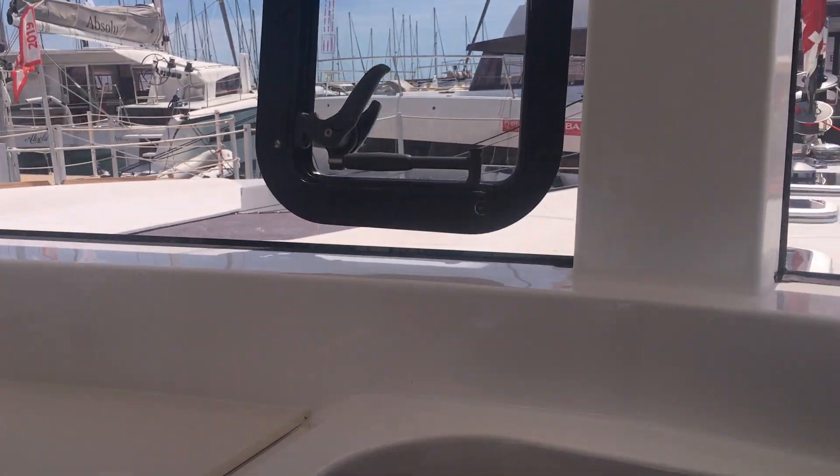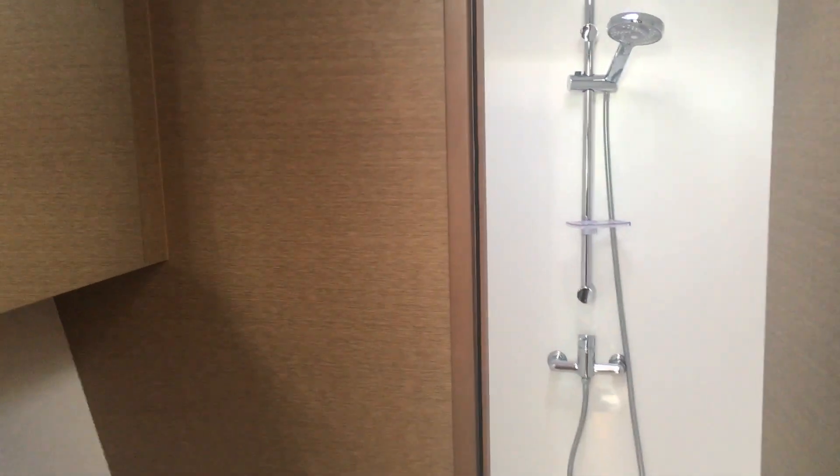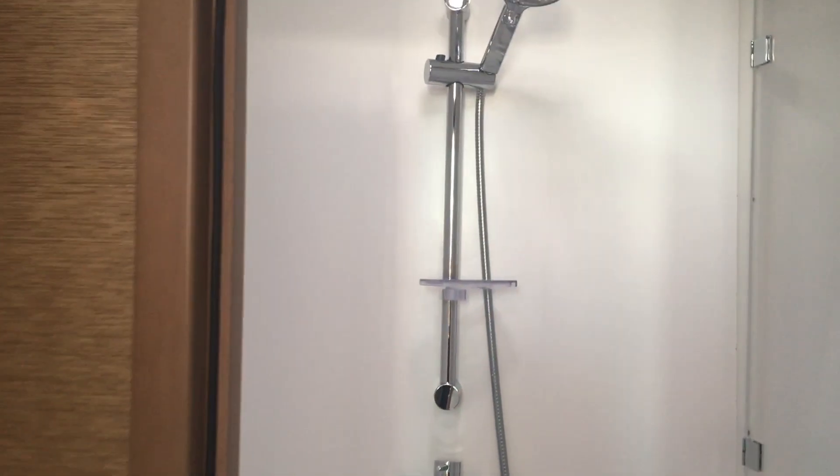Coming down into the only full bathroom on the boat, this space feels well made and well thought out. The finishings aren't flashy or super luxurious but they feel well done. The shower is really big back here, and there's natural light that comes down through skylights — the only windows down here, as there are no traditional windows on the walls. There's also a separate head, which you'd definitely want with this being the only full bathroom.